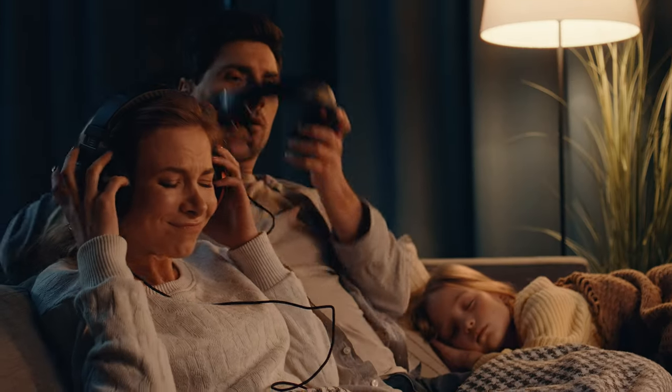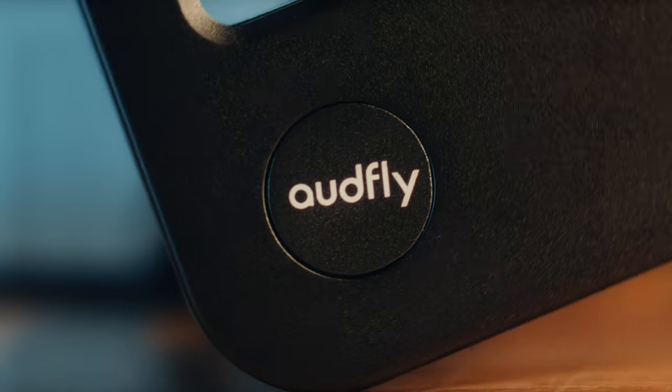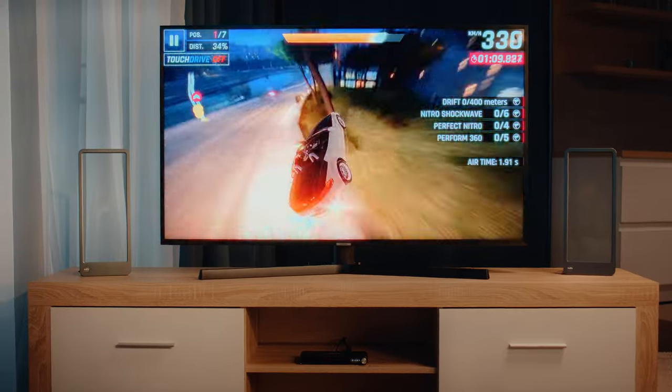Free yourself from headphones while still enjoying incredible 360-degree spatial sound. Both vertical and lateral positioning provides a unique acoustic effect.